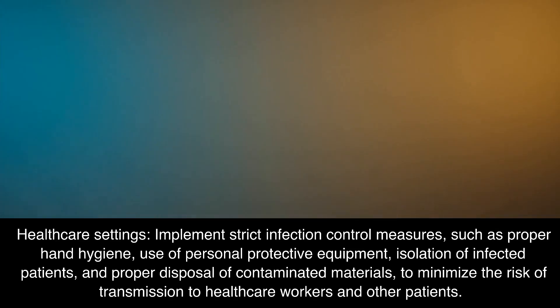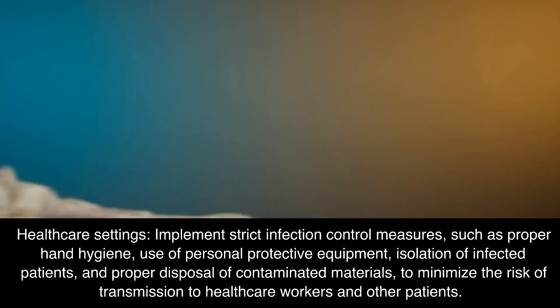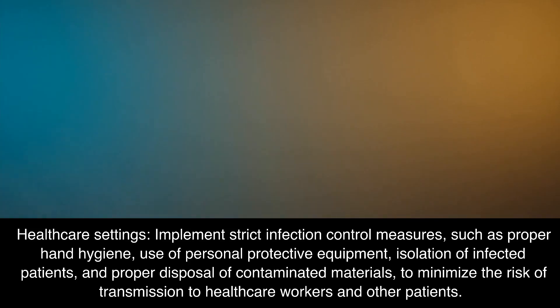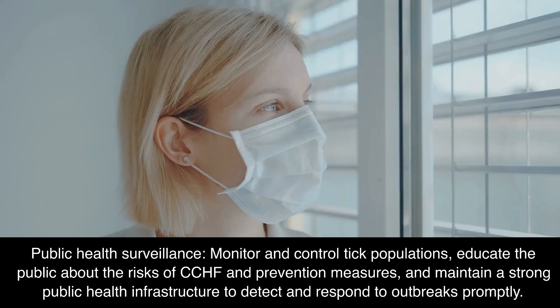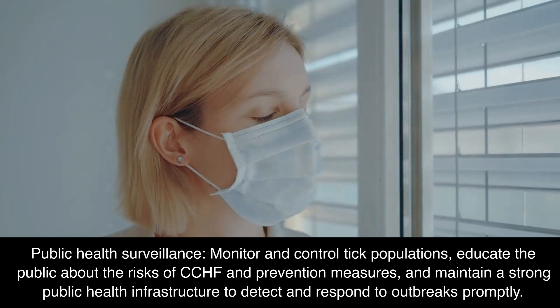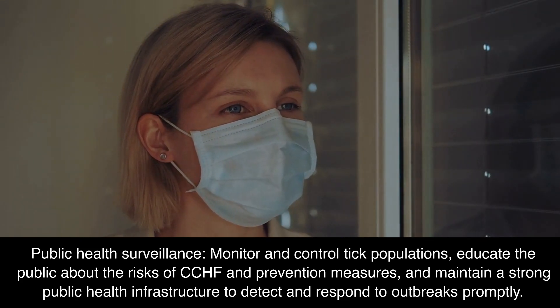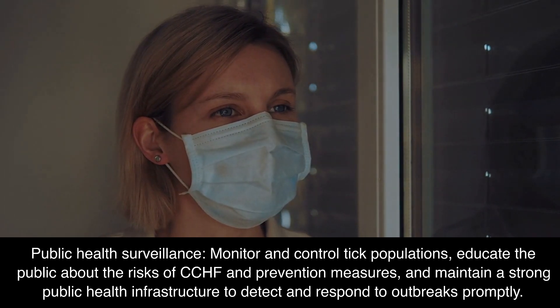In healthcare settings, implement strict infection control measures such as proper hand hygiene, use of personal protective equipment, isolation of infected patients, and proper disposal of contaminated materials, to minimize the risk of transmission to healthcare workers and other patients. For public health surveillance, monitor and control tick populations, educate the public about the risks of CCHF and prevention measures, and maintain a strong public health infrastructure to detect and respond to outbreaks promptly.